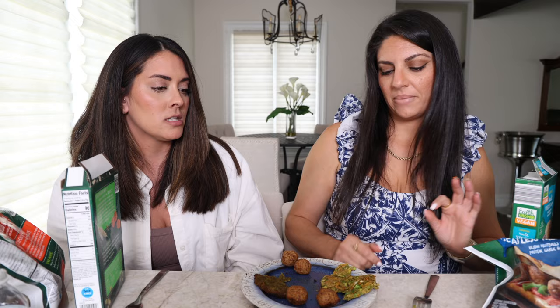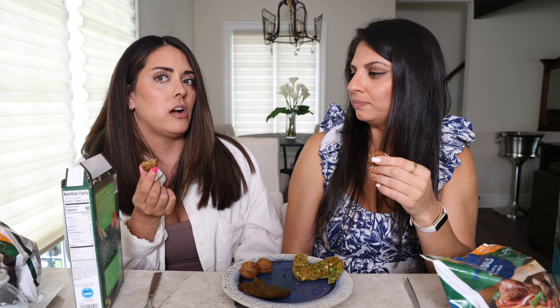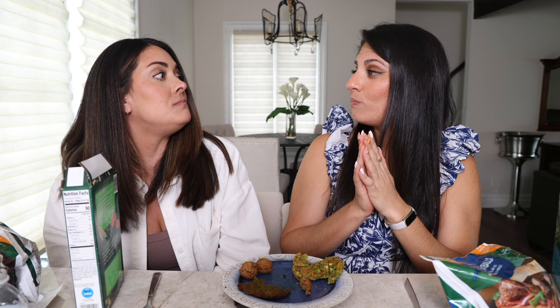Meatball time — two types. First is zesty Italian. They're fine, they are quite zesty but a little dry. I think if you cooked them in sauce they'd be really good — maybe in baked ziti or Italian wedding soup. The classic meatballs feel less dry, maybe because they don't have as much seasoning. Classic wins for the meatballs.